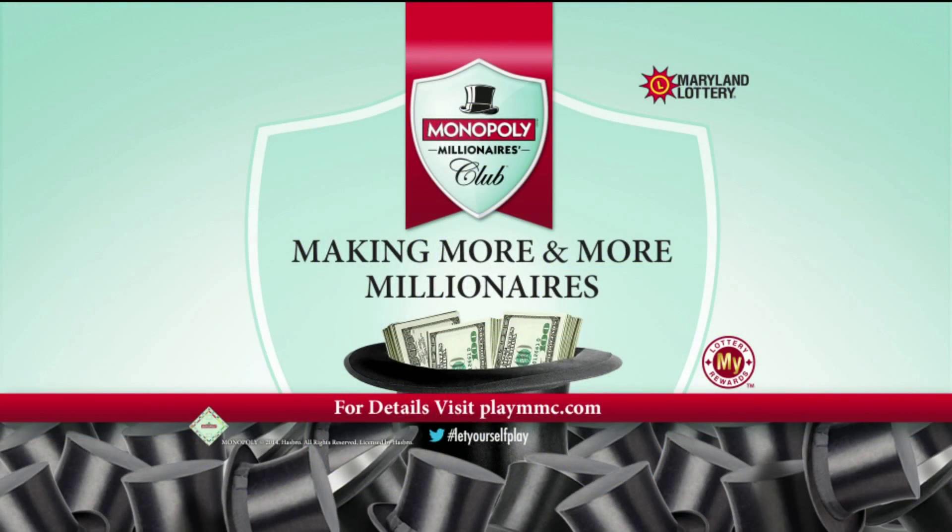The Monopoly Millionaires Club — making more and more millionaires. On sale now. The Maryland Lottery, let yourself play.